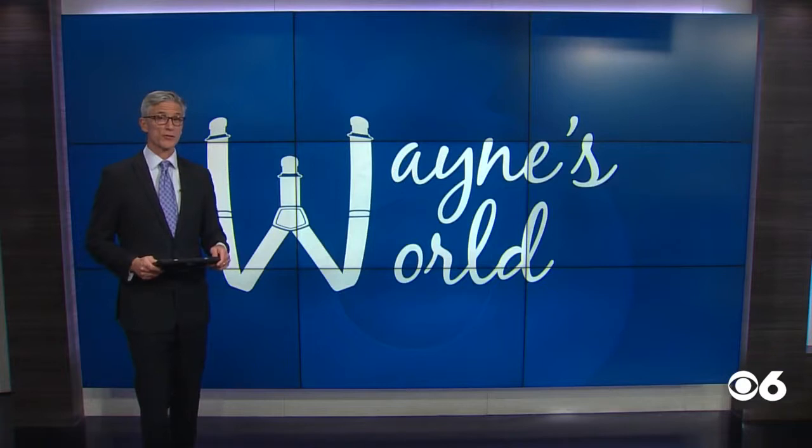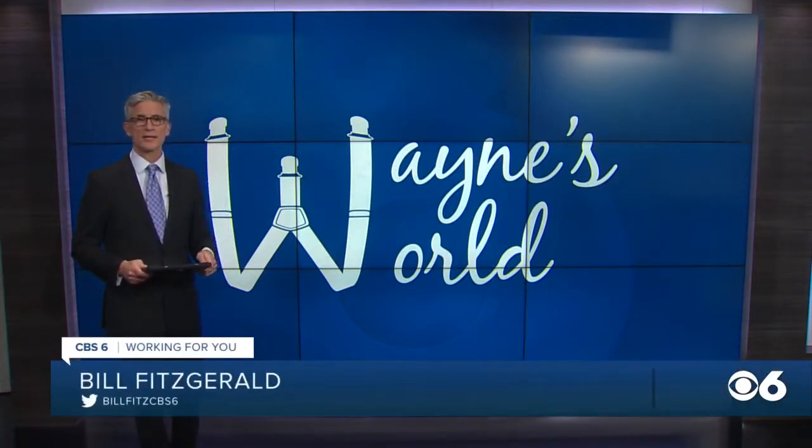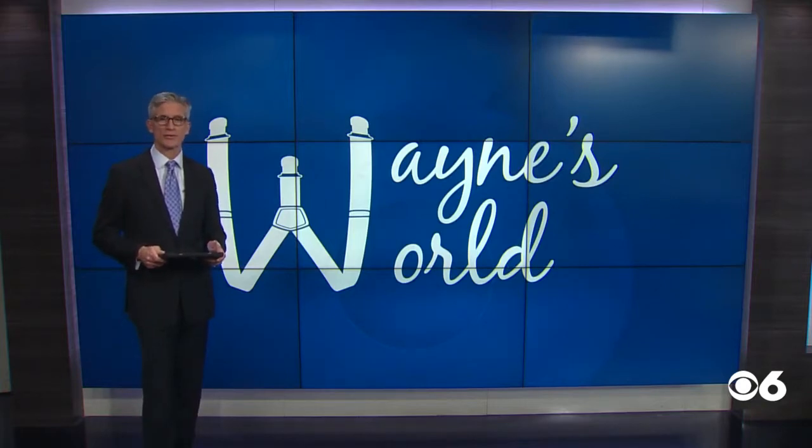It's a house that's full of history, and that's only part of the story. A 200-year-old home on Pocahontas Island in Petersburg has belonged to the same family now for about a century. In tonight's Wayne's World, what steps are being taken to preserve it?